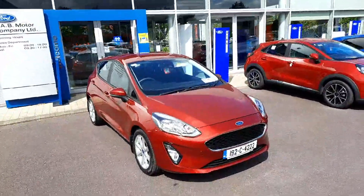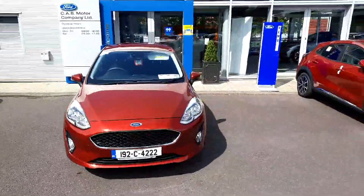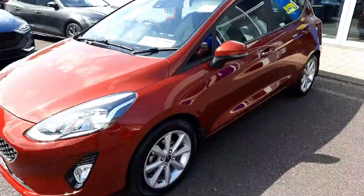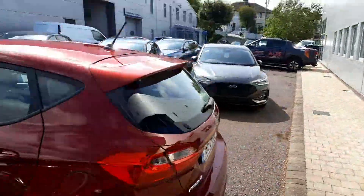Hi, I'm Leo here at CAB Motor Company. Presenting to you is this 1992 Ford Fiesta ZTEC — it's a 1.1 petrol with 70 PS, finished in this beautiful red. It has alloys. I'll take you for a short tour around it.